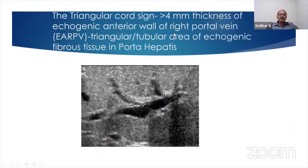The triangular cord sign is defined as more than or equal to 4 mm thickness of the echogenic anterior wall of the right portal vein. It is a triangular tubular area of echogenic fibrous tissue in the porta hepatis, where this triangular area of tissue falls on the anterior margin of the right portal vein.